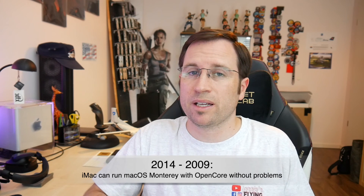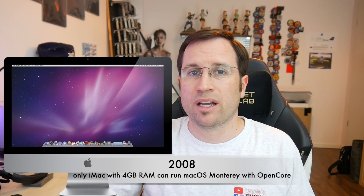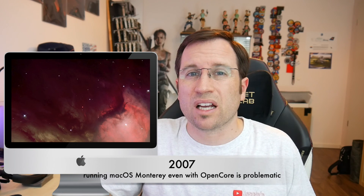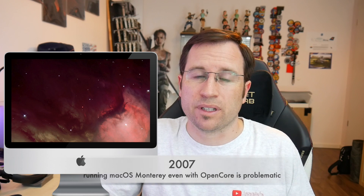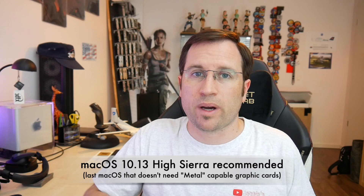Going back to 2009, generally all iMac models are capable of running macOS 12 Monterey. You might need to install the post-install root patch because some of the graphics chips are not Metal-capable. If you have a 2008 iMac, make sure you have at least 4 gigabytes of RAM. Starting with the 2007 iMac, I do not recommend updating to Monterey or even Mojave — I recommend only going up to High Sierra, because this is the latest macOS that does not require Metal.